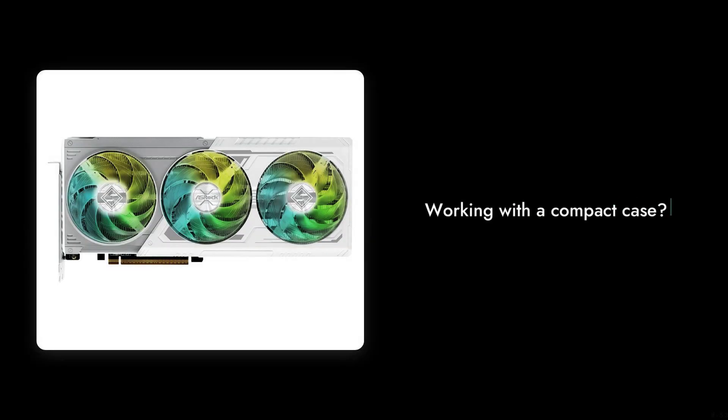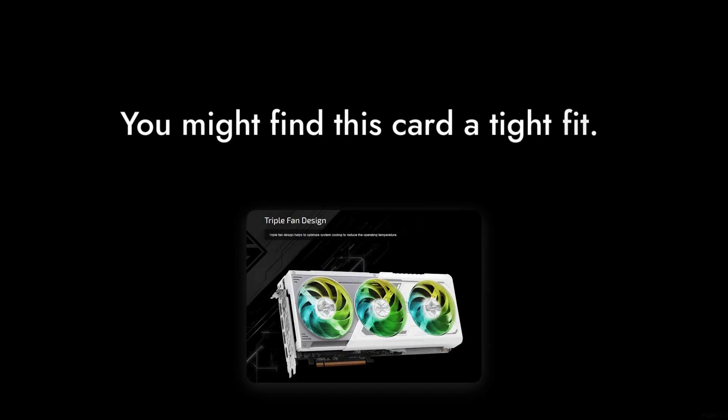Number 5: the design, while sleek, can be a bit bulky. If you're working with a compact case, you might find this card a tight fit, which could lead to airflow issues.